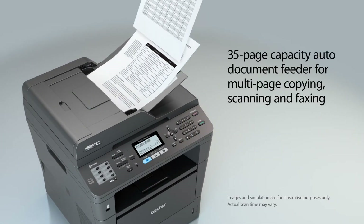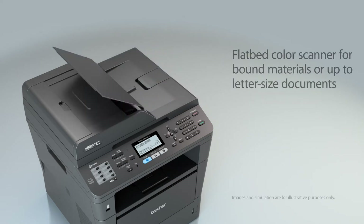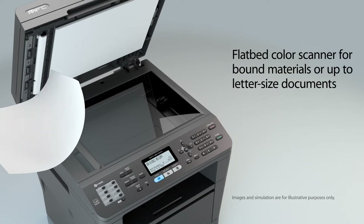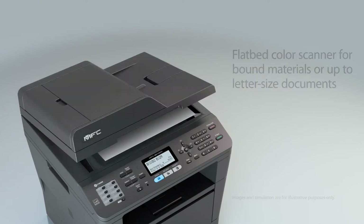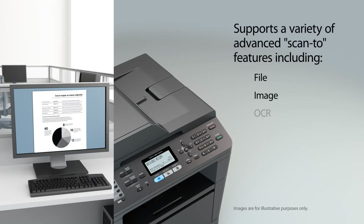Use the auto-document feeder for copying, scanning, and faxing multi-page documents. It also offers a letter-sized document glass for copying or scanning bound materials, and it supports a variety of scan-to features.